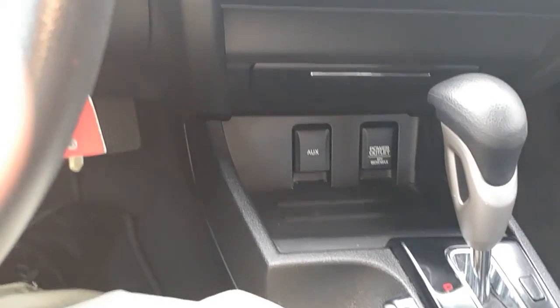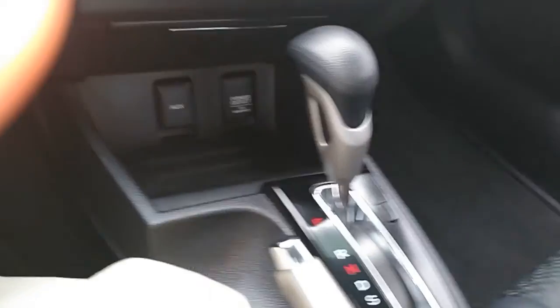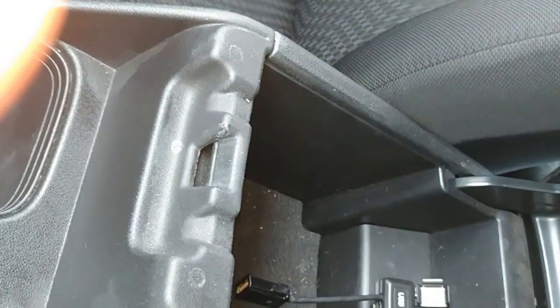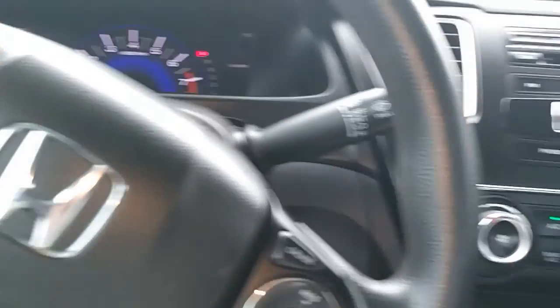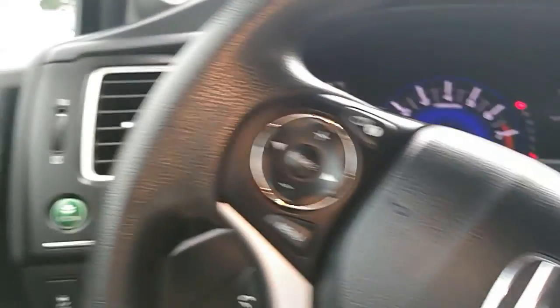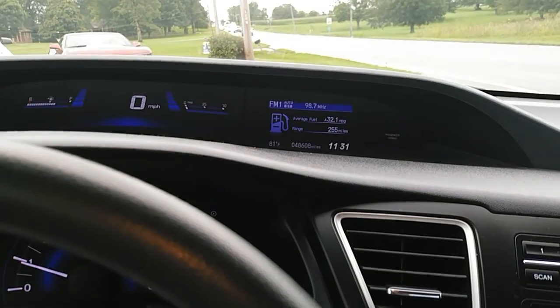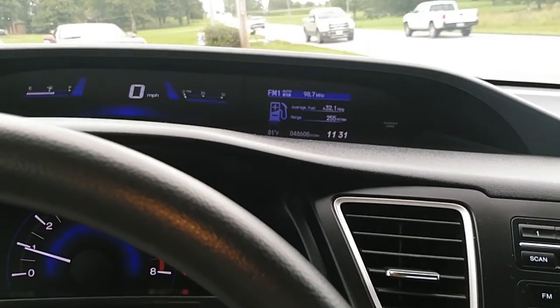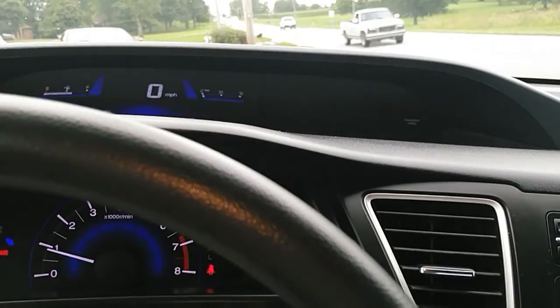Of course we've got power windows, power door locks, and mirrors. There's AM/FM/CD, and if you look down here we've got an aux input and a power tap. We have an automatic transmission. Inside the console here we do have a USB input standard. It's a nice little vehicle with excellent fuel economy.